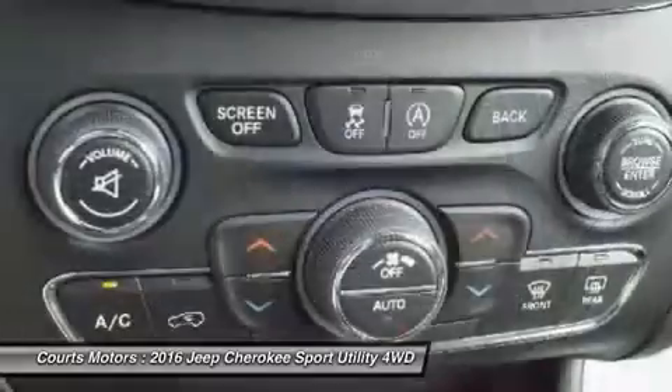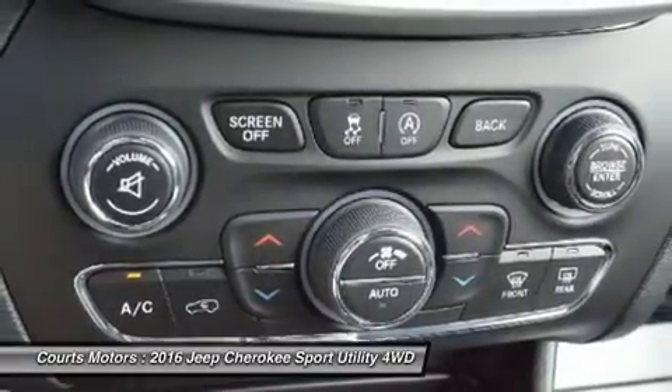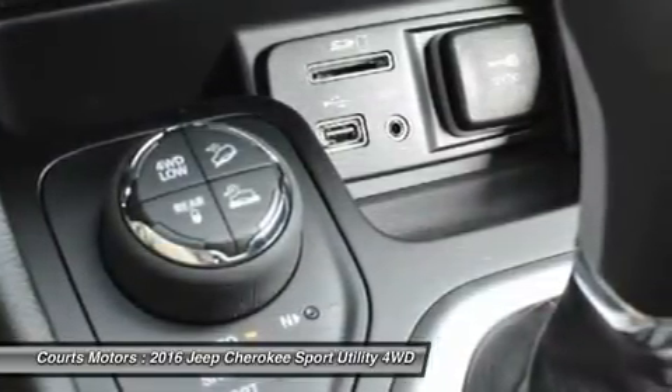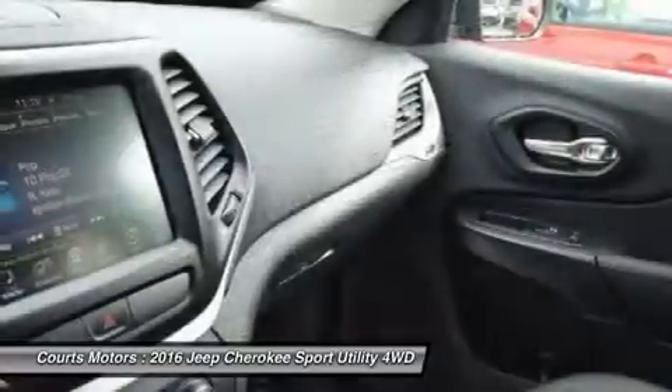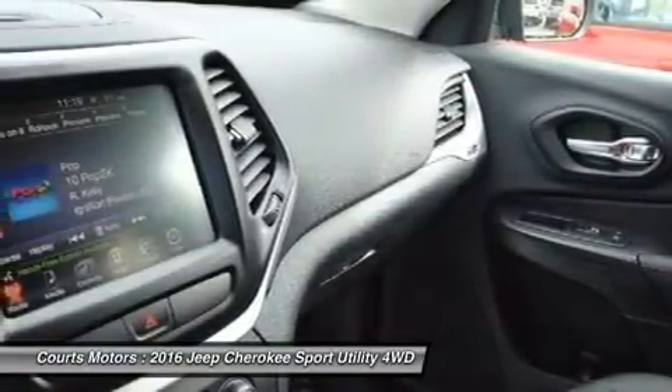Experience the feel of the bucket seats that are designed to make all your drives relaxing. Jeep also made sure that its high-tech features like the various U-Connect systems were not only powerful, but easy to use as well. Plus, check out the hidden storage underfloor board in the back cargo area.